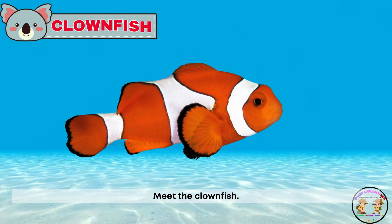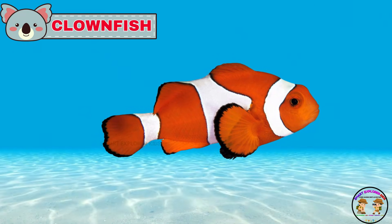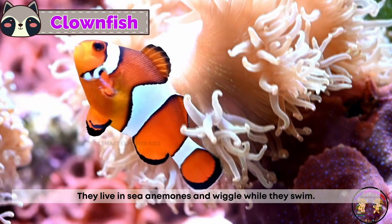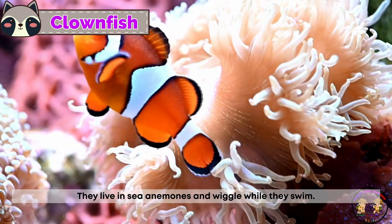Meet the clownfish! Clownfish are bright orange with white stripes. They live in sea anemones and wiggle while they swim.